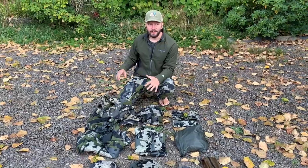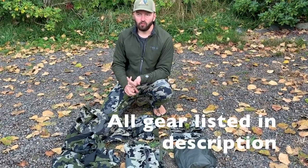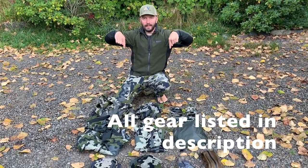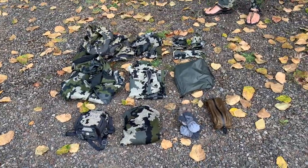That pretty much goes over everything for early season. Later on this year I'm hoping to make a video for late season — a lot more heavy duty layers because we get a lot more rain and snow. I hope you found this helpful. I left a full list of everything I use for hunting in the description of this video. Thanks.